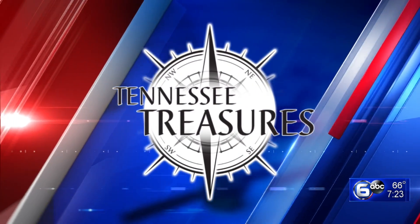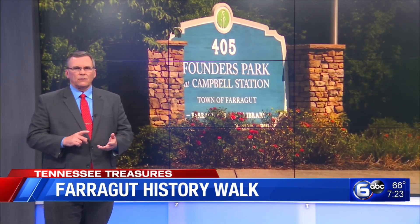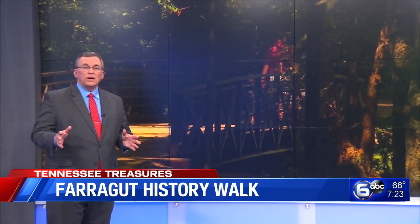In last night's Tennessee Treasures segment, we took you to Founders Park in Farragut — a great place to picnic, walk, and learn about the early years of the area. The park is really just one stop though on the town's new history walk.